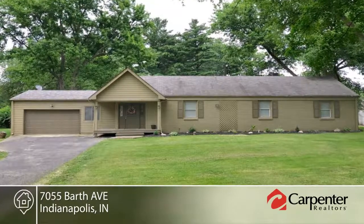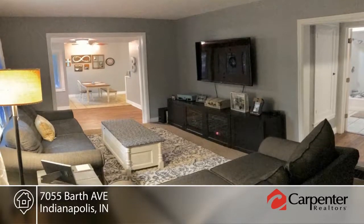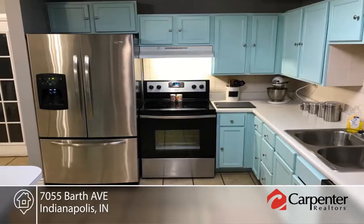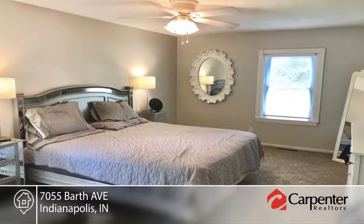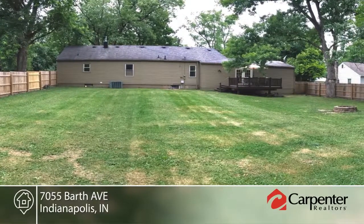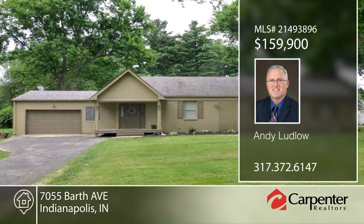This updated three-bedroom, two full bath brick ranch is move-in ready and boasts an open concept kitchen, dining and living area. Wood floors and built-ins give a hard-to-find character and charm. The master bedroom has a private bathroom with tile floor and walk-in closet. Outside enjoy the deck and spacious backyard that is perfect for kids, pets or entertaining. Mature trees and a full privacy fence add a sense of seclusion as you sit around the fire pit on a cool summer evening. Andy Ludlow would love to help you make this home yours. Call now to learn more.